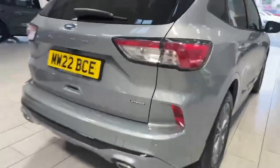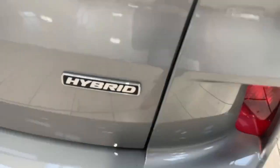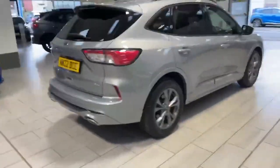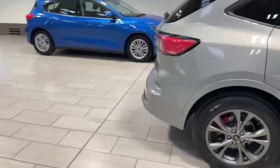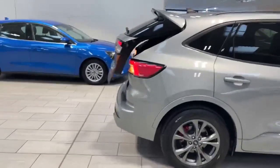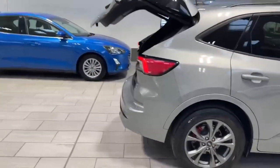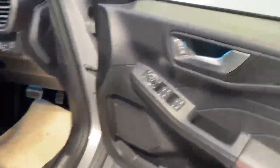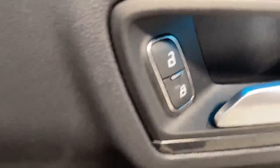You'll notice it is a full self-charging hybrid. This one's in Solar Silver, it's got the privacy glass, the self-opening boot, red calipers, and it's also got the touch door opening. It's got the heated windows all round and folding mirrors.